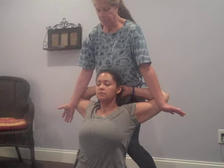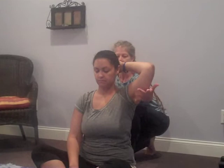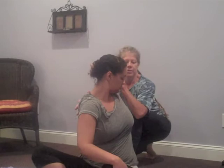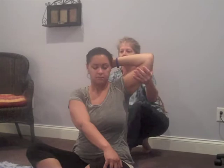Then we come back up to center for our twisting sequence. The left hand stays behind the head, the right hand comes to the left, and we'll switch to the left knee as we twist. I come down and fix the sacrum. A nice big inhale. On the exhale, we twist to the left. Then we inhale and gently unwind. Exhale and deepen. Inhaling back to center.